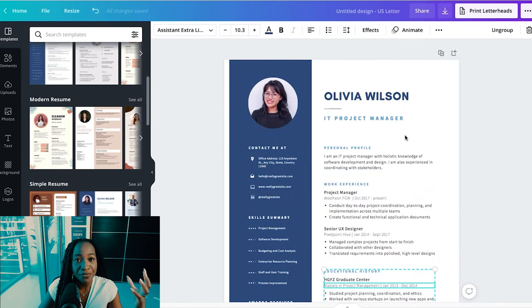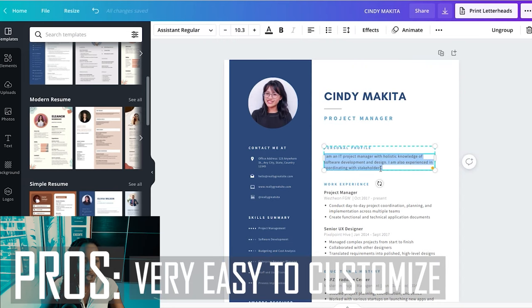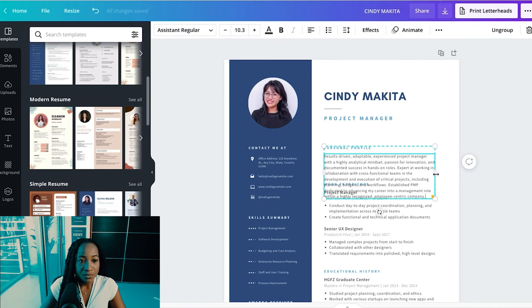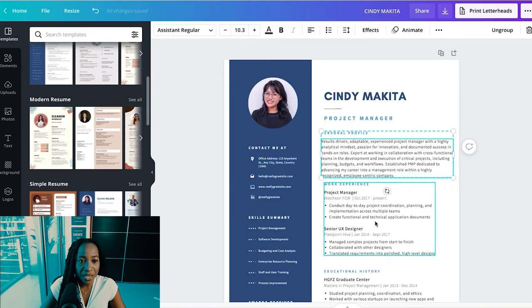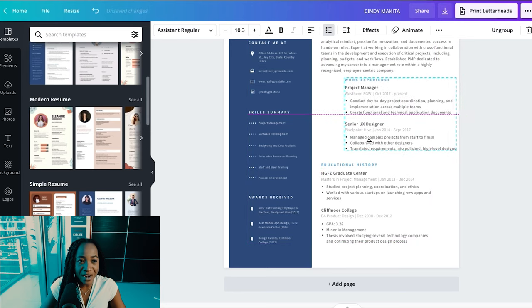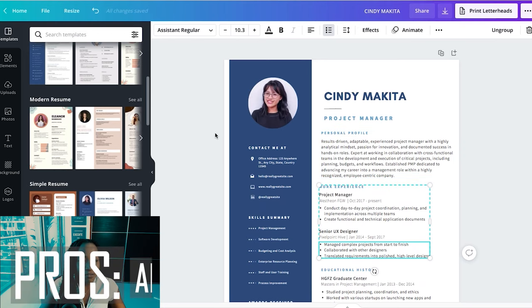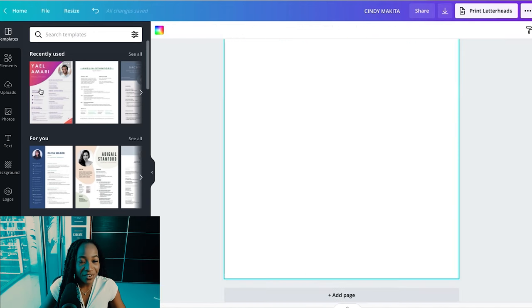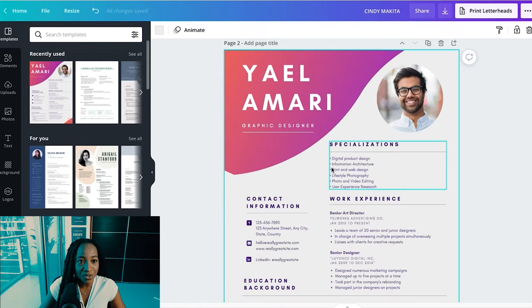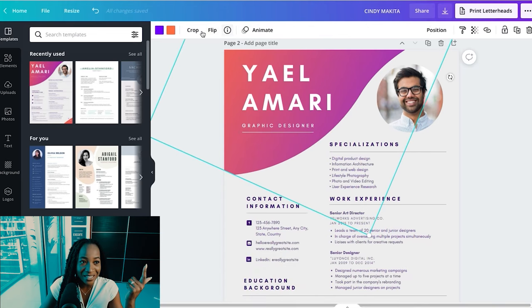The pros of Canva: a wide variety of templates, very easy to customize — just double-click on different sections and type in what you want. The sections are also more easily customizable, just a matter of dragging, dropping, and reordering. And if you're in the arts or design, these graphic-style resumes are great and can really help you stand out in your field.